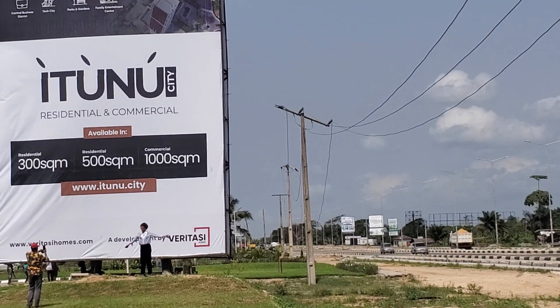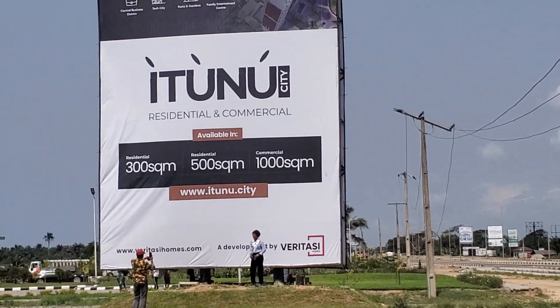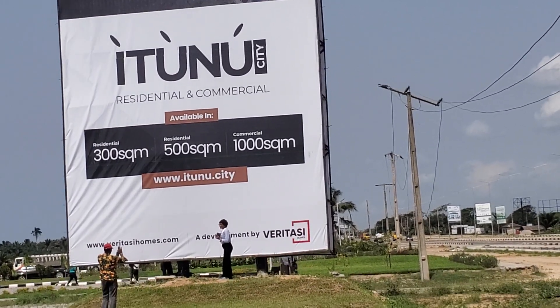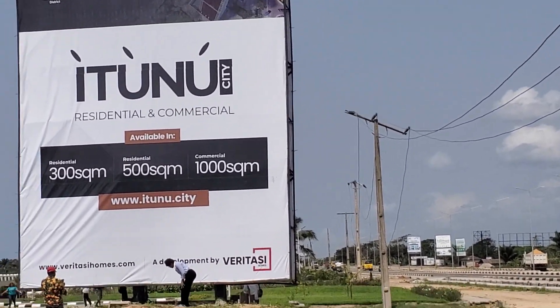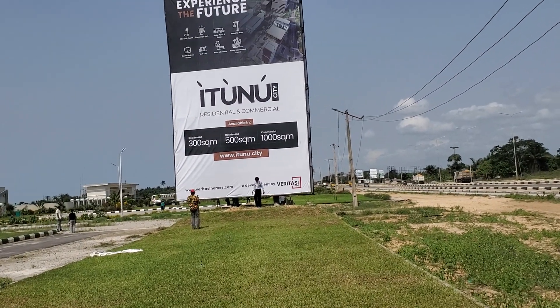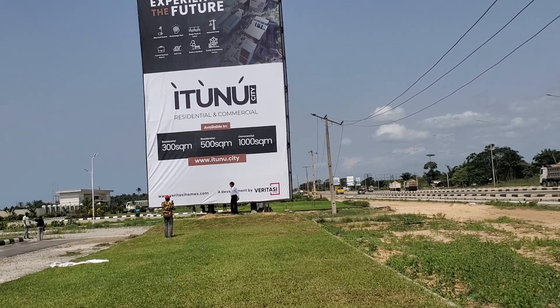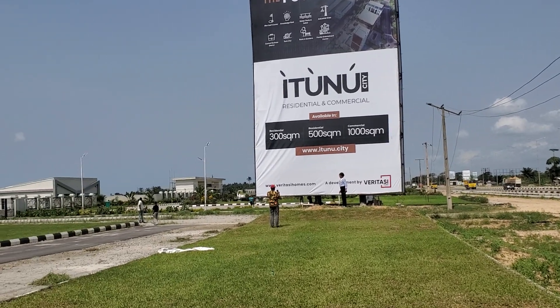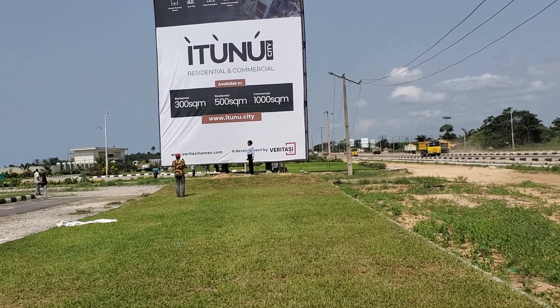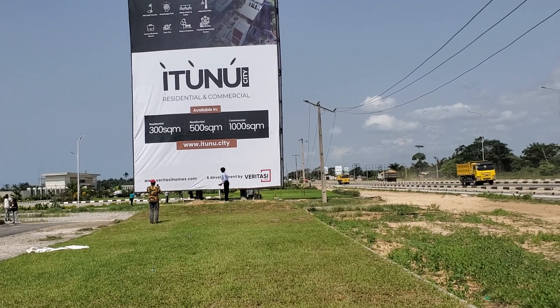Imagine investing close to the international airport. Let's look at Ibeju-Lekki, for instance — have you seen the rate of development that area is experiencing? That's what we are going to be getting here. And Eko Media City is not even far from here. The title to this property is C of O — Certificate of Occupancy.